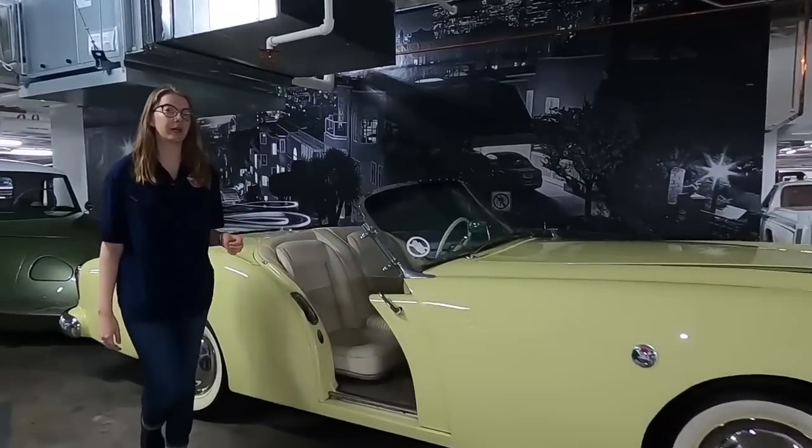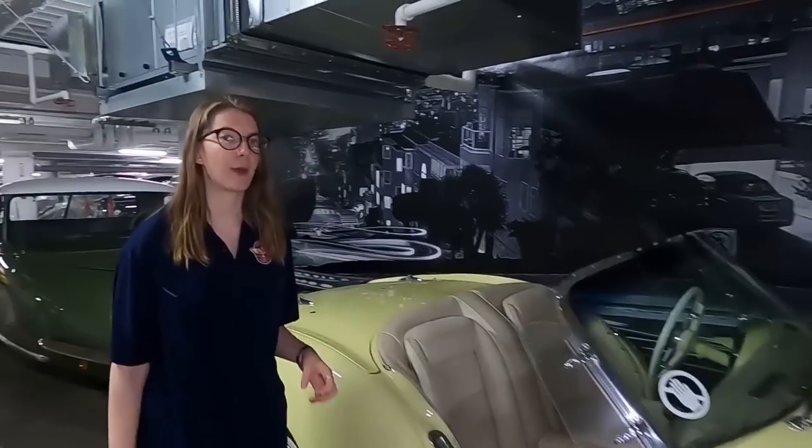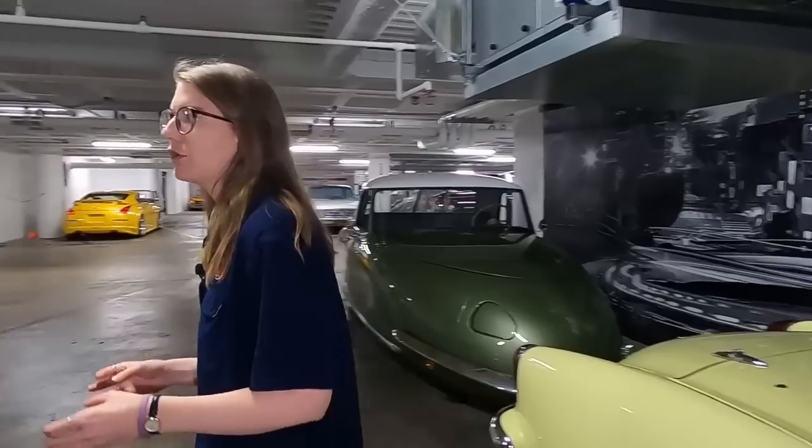They ended up only building about 450 of these models before ending production. So this is filling that desire for sports cars, but coming out of the war we're going to see a lot of innovation and a lot of change.